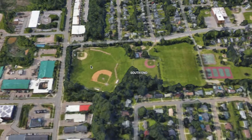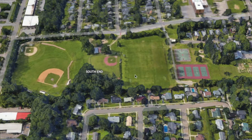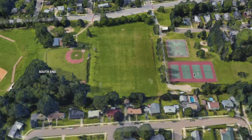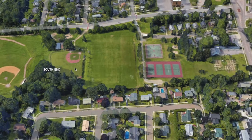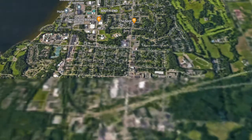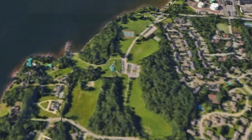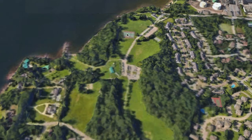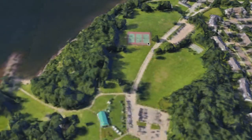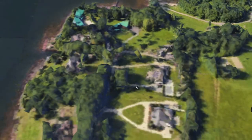Here we have a sporty type of park — some tennis fields, basketball fields, and baseball fields — very good and important to have inside a neighborhood. And there are many parks around here; this looks like a wealthy area.